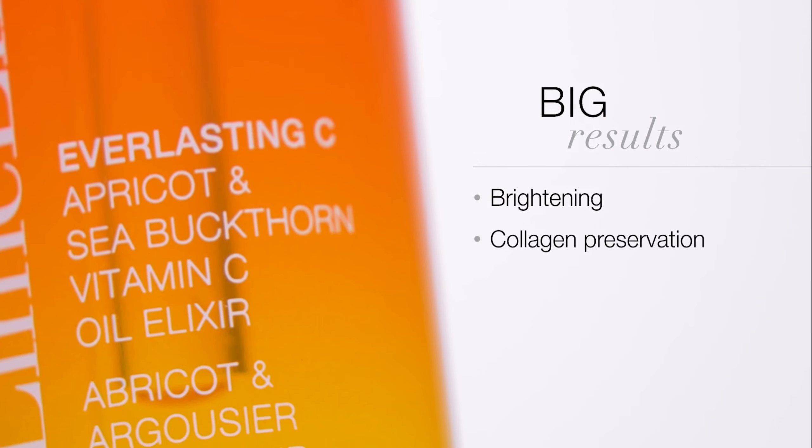Now we meet the star of our show: ascorbyl tetraisopalmitate, the next-gen vitamin C that has a big name but even bigger results. Brightening, collagen preservation — it's a skincare superhero. Why did we choose it? Superior dermal absorption, unmatched stability, and a low rate of irritability.